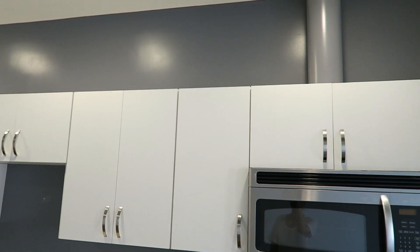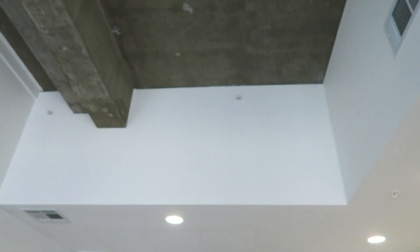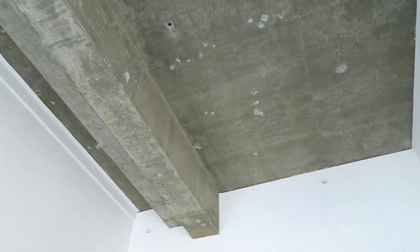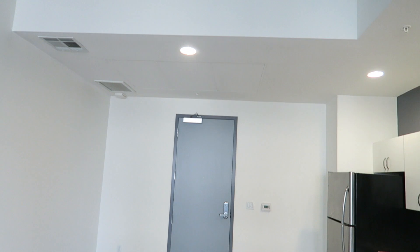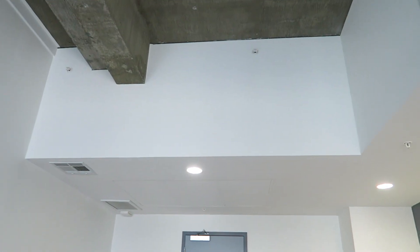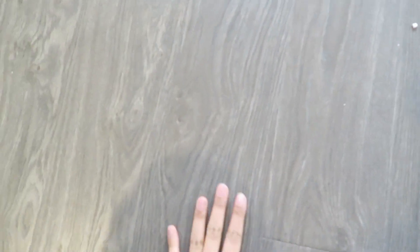We've got the basics: fridge, sink, dishwasher, stove, microwave, and endless storage space. They did come with pre-painted accent walls, which I like — it's like a slate-colored gray. I have concrete accented ceilings and also a lifted ceiling, so it's super tall in here, which is what I wanted — something very airy and roomy. The walls are mostly painted white, which adds a nice bit of light. The floors are not real hardwood but a laminate finish in this taupey color, which I really liked.